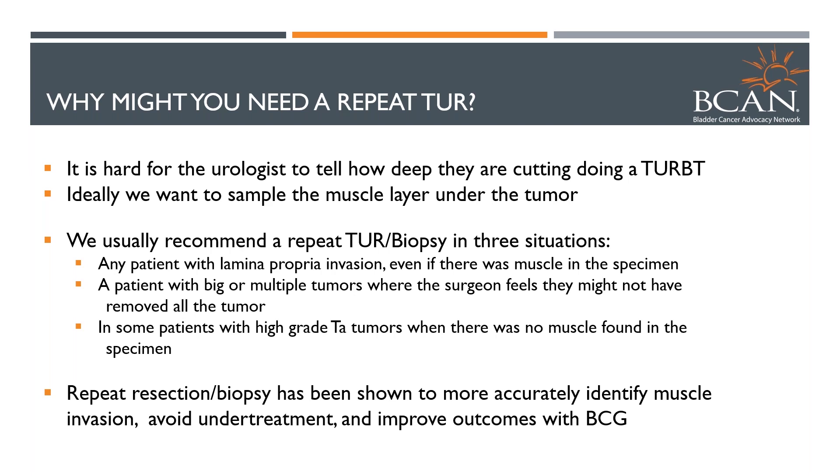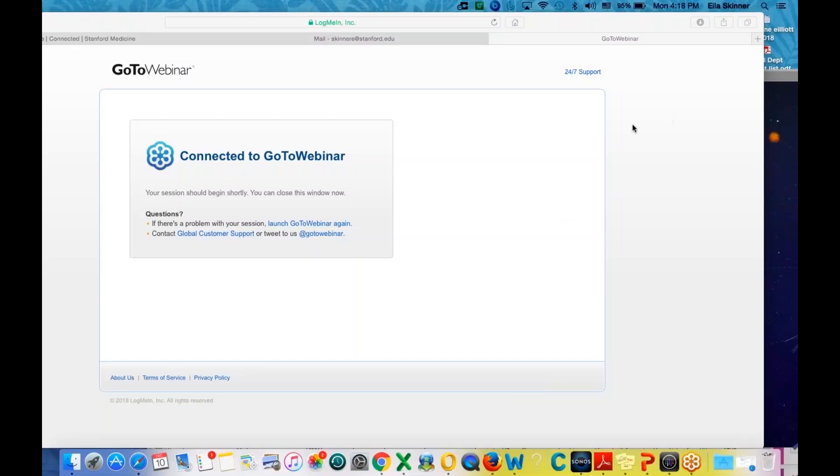One of the things I wanted to address is why sometimes after you've had your initial tumor resected, your doctor will say we need to go back and do it again. That's actually becoming more common and has been recommended in many situations. Part of the problem is it's difficult for the urologist to tell how deep they're going when you remove one of these tumors. Sometimes we don't actually get muscle in the specimen. And in that situation, especially if the tumor looks like it's starting to invade, we want to go back and make sure we get a deeper piece to know whether it's going into the muscle. Patients with a big tumor or multiple tumors — we can't be 100% sure we've actually removed all the tumor, so we may go back again.